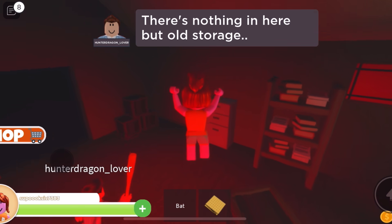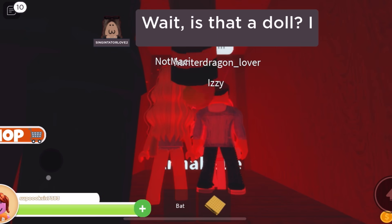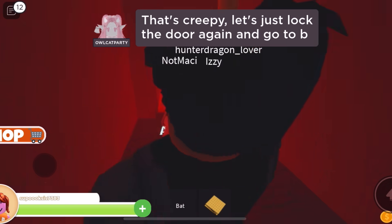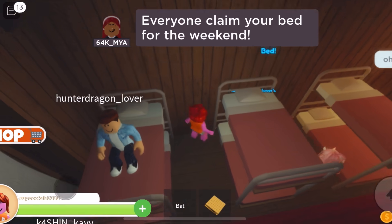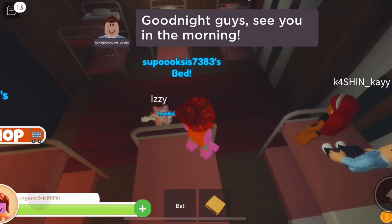There's nothing in here but old storage. What's back there in the shadows? Wait, is that a doll? Can you guys move? I can't really see. I guess she's called Annabelle. Somebody just called her pretty. That's creepy. Let's just lock the door again and go to bed. Everyone claim your bed for the weekend. Actually, you're kind of forced to sleep where your name tag goes. Good night guys, see you in the morning.